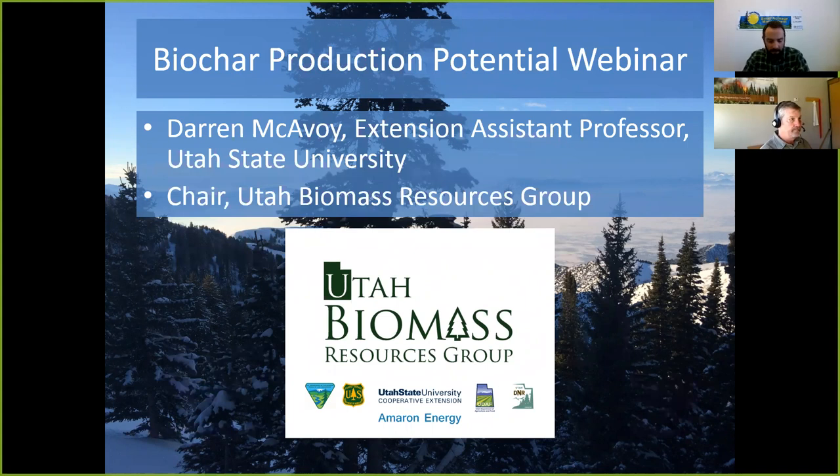Good afternoon, we're going to go ahead and get started. Welcome to the webinar on biochar production potential. We're going to talk to Darren here out of Utah State University — he's actually a CSU alumni, so thanks a lot for helping us out. Go Aggies, go Rams!